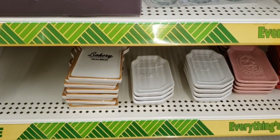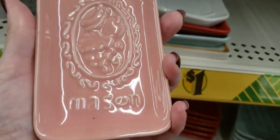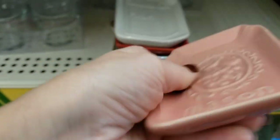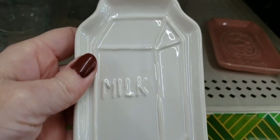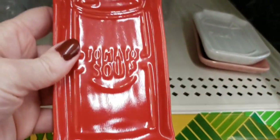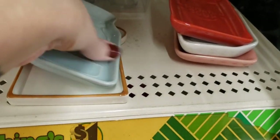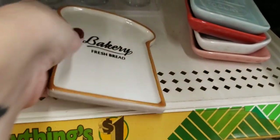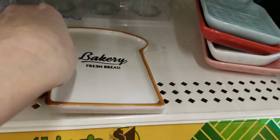Look at these — oh my gosh, these are so cute. Love the color. This one says Mason. Now you can use these for whatever — you want a spoon rest. There's a milk one, and these were heavy. Tomato soup. Yogurt — love the color. And a bakery fresh bread. Adorable.